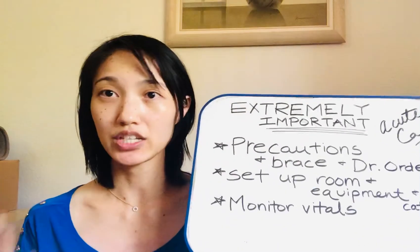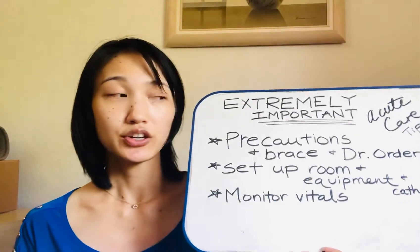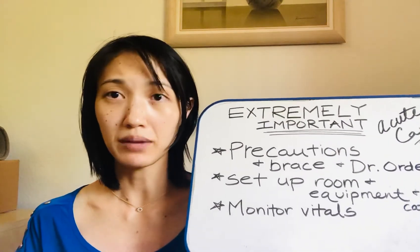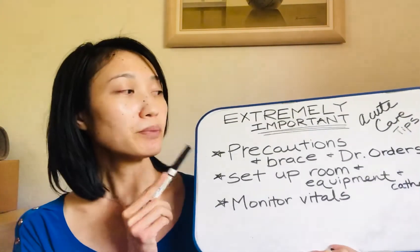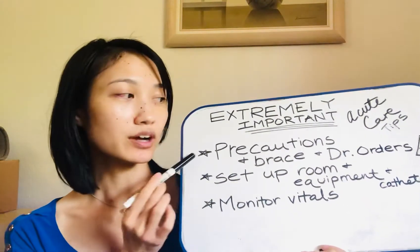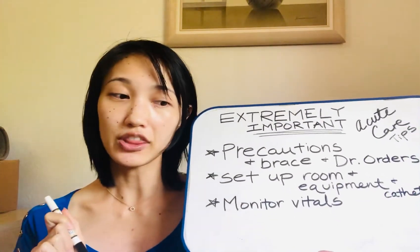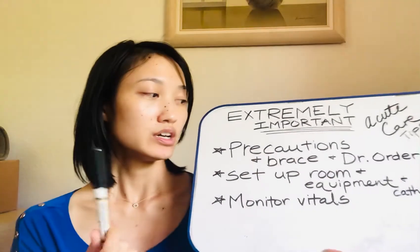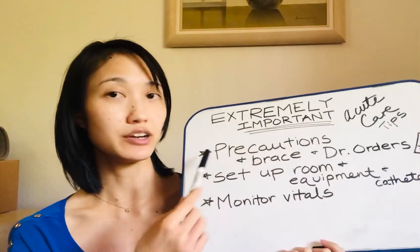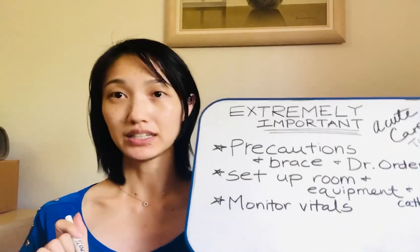Say for example, the patient had just had surgery — whether it's hip surgery or heart surgery — you don't want the area being irritated, infected, or opening up. So it is important that when you are doing your therapy with the patient, you follow the precautions. I'll have a video to come that goes into the depth of all the things you need to know about precautions, the brace, the doctor's orders. When that video is ready, I'll put it in the description box below.